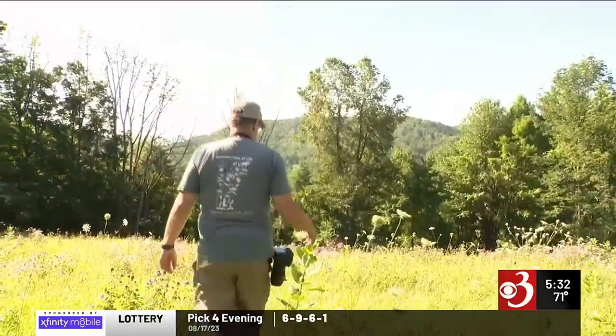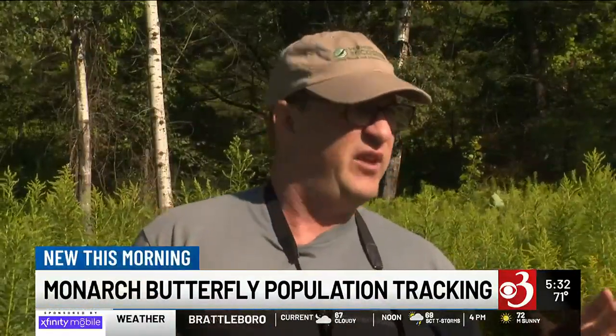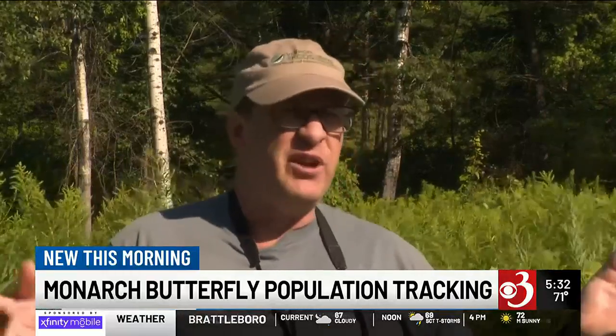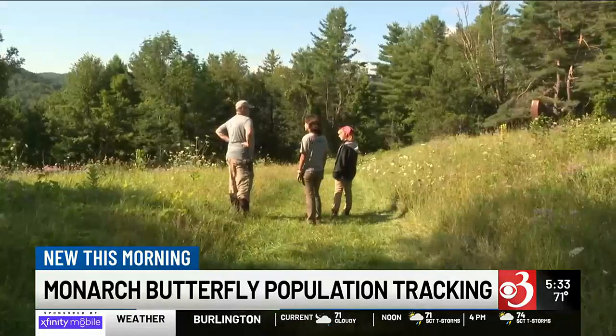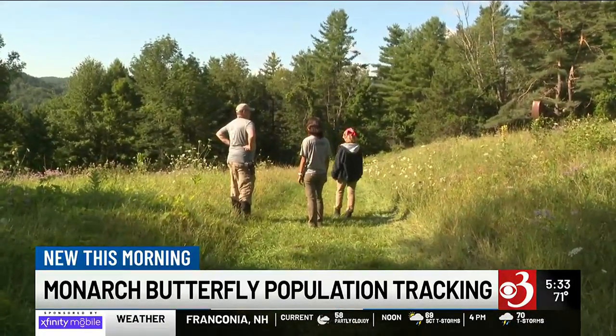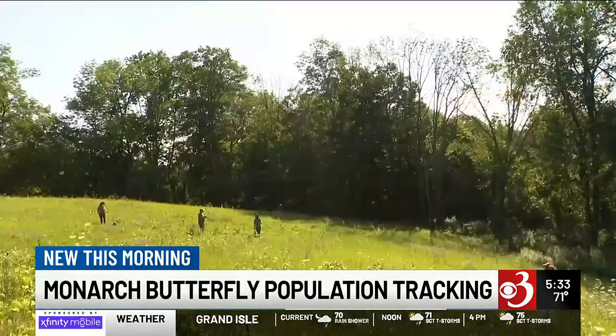We're going to look for milkweed stems. In Woodstock, it's a beautiful day to search for monarchs. These are the ones that are going to fly to Mexico, so we want to get this snapshot right now — are they doing poorly this year, average, or is this going to be a real great year for them? We tagged along with conservation biologist Kent McFarland and the center's interns as they inspected 100 milkweed plants to count how many caterpillars, eggs, and adults were present.